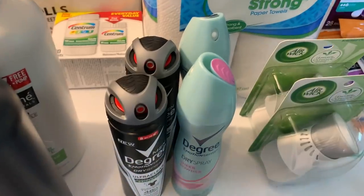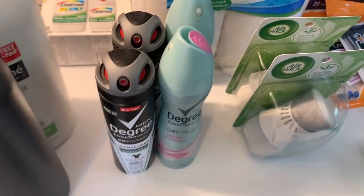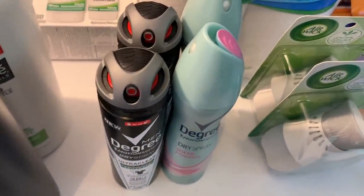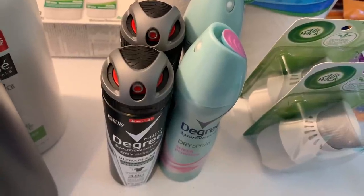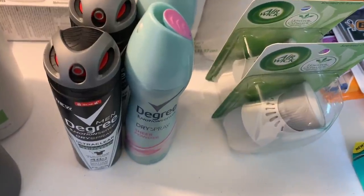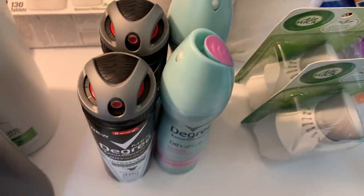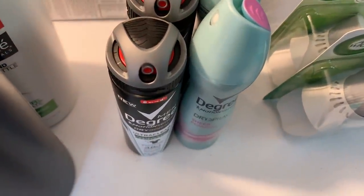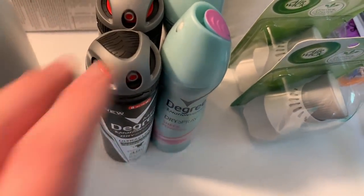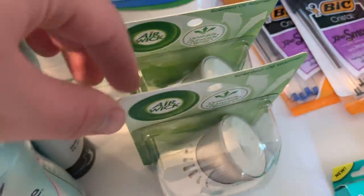Same thing with the Degree deodorants — buy one men's and one women's at $4.97 each. I use a $4-off-two paper coupon from the 8/2 Unilever insert, paying around $6 out of pocket. I got back $2 ibotta for the men's and $2 ibotta for the women's, and ShopKick has a bundle deal giving $3.20 back if you buy both, making it a $1.26 moneymaker for each pair you buy.